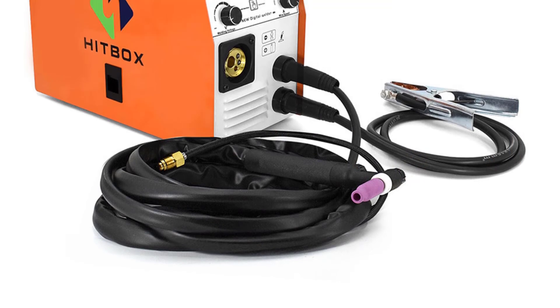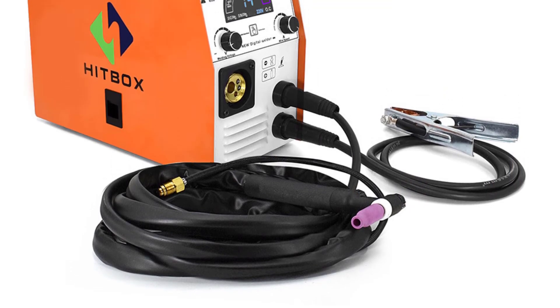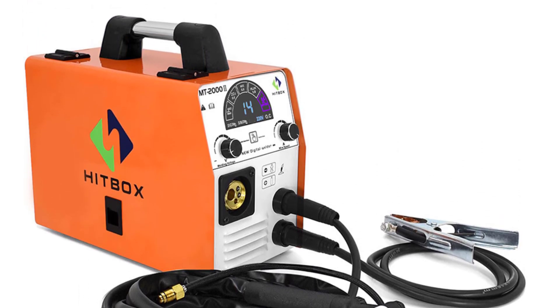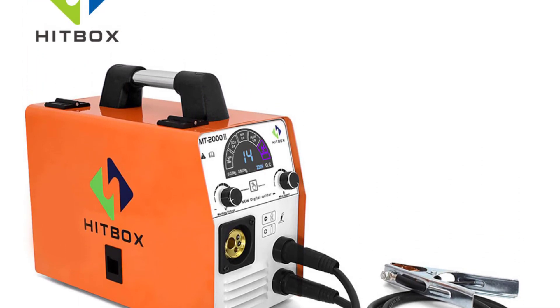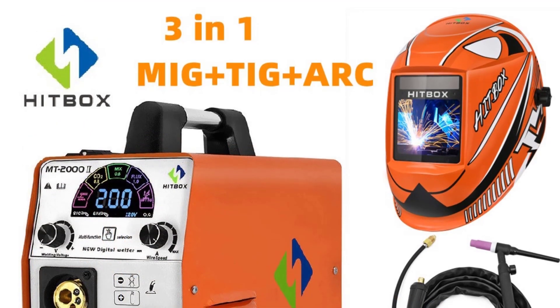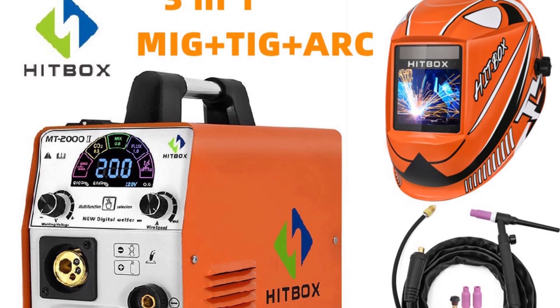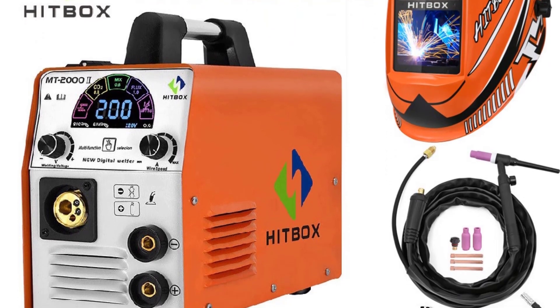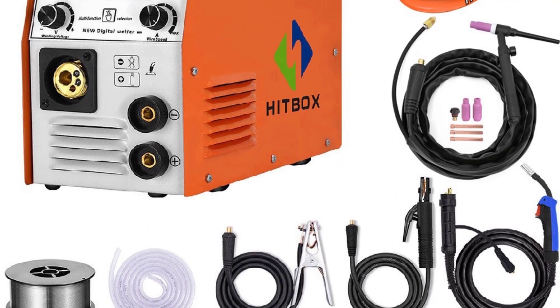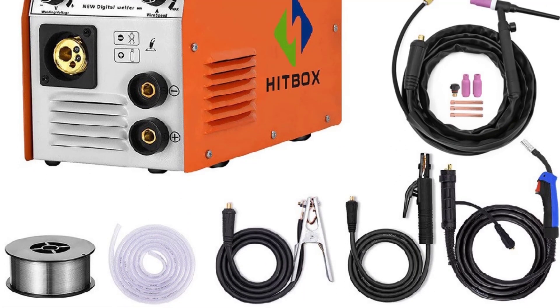The MIG250 is built to last. It feels solid and durable, which is essential for a welding machine that's likely to see heavy use. The EU plug design is convenient for European users, and the machine's compact dimensions of 425×183×290 millimeters and relatively lightweight 12.5 kilograms make it fairly portable for a welding machine of its capacity.